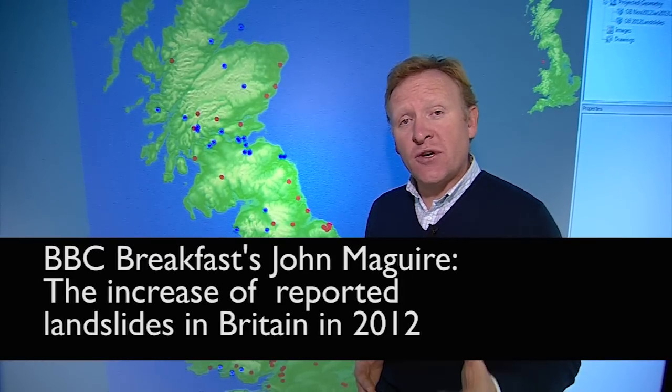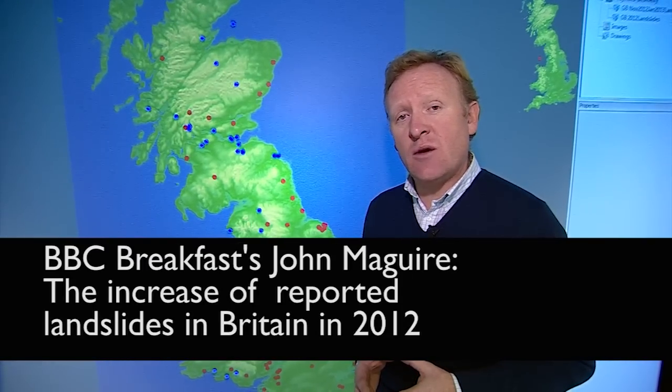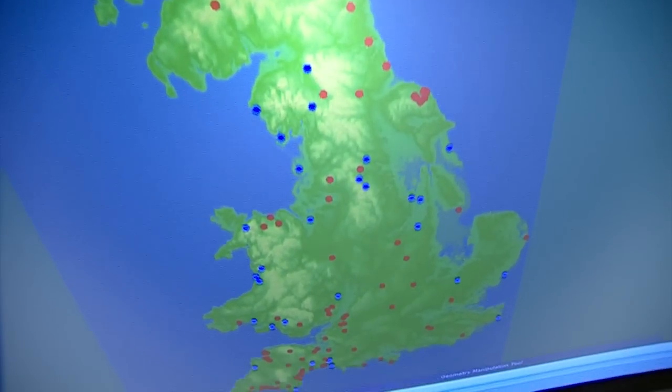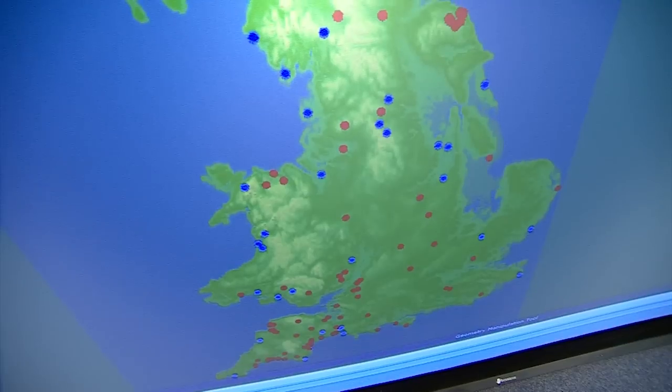We're at the headquarters of the British Geological Survey at Keyworth, just south of Nottingham. Here's our map of Britain, and what this shows us is the landslides from 2012 — two different coloured dots.